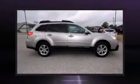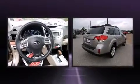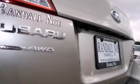Step into the 2014 Subaru Outback. This four-door, five-passenger wagon still has less than 10,000 miles. Under the hood, you'll find a four-cylinder engine with more than 170 horsepower, and all-wheel drive keeps this model firmly attached to the road surface.